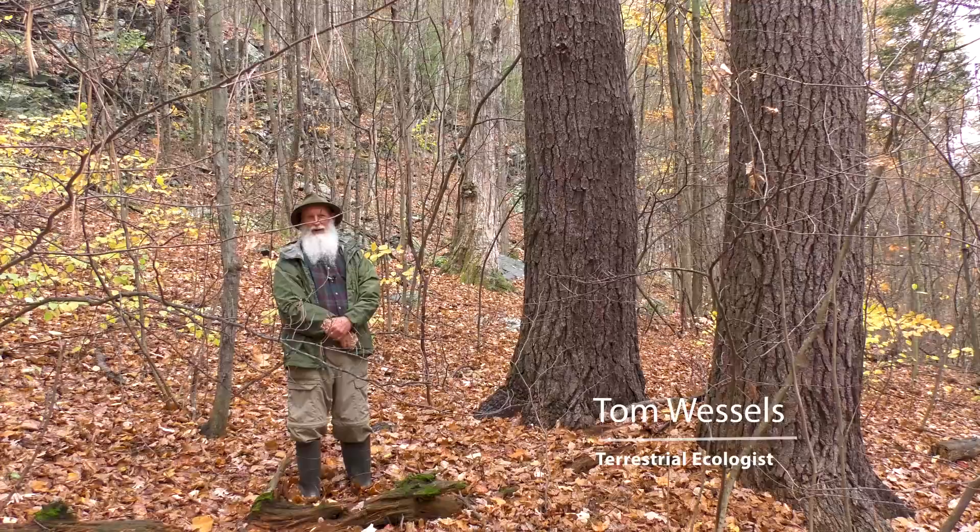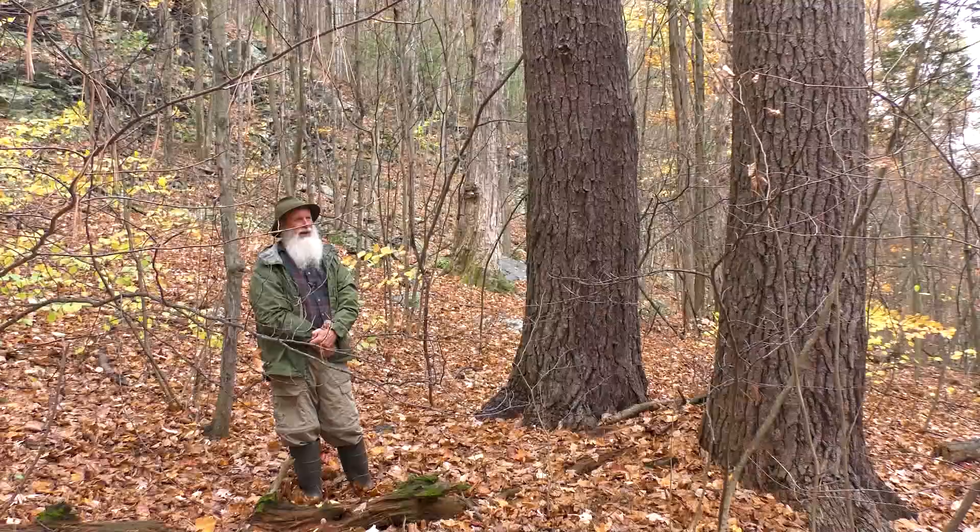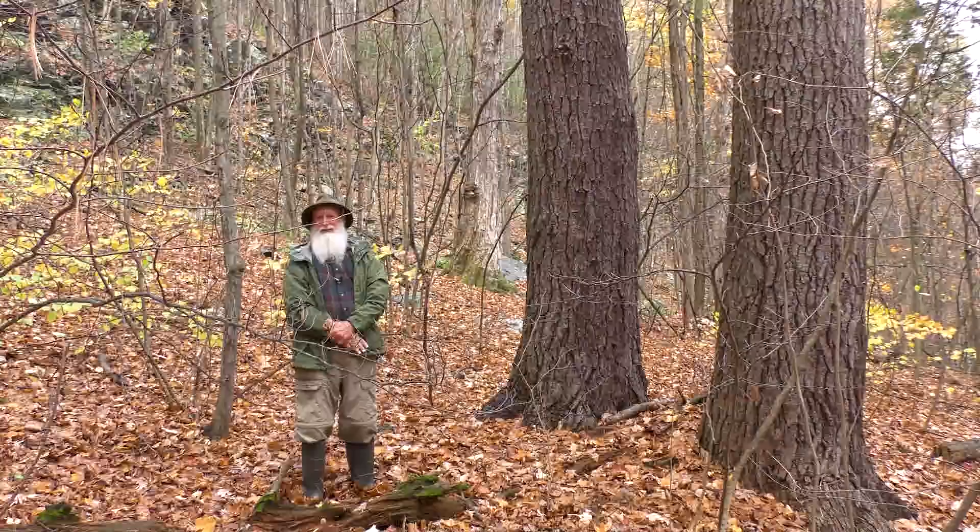I'm standing at the base of Wontasticate Mountain across the Connecticut River from Brattleboro. This site has a pretty steep southwesterly facing exposure, and because of that, it's a pretty hot, dry site. In fact, the forest here is almost more representative of a forest down in Pennsylvania.